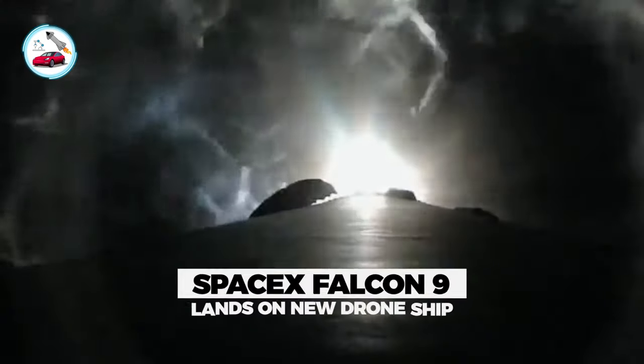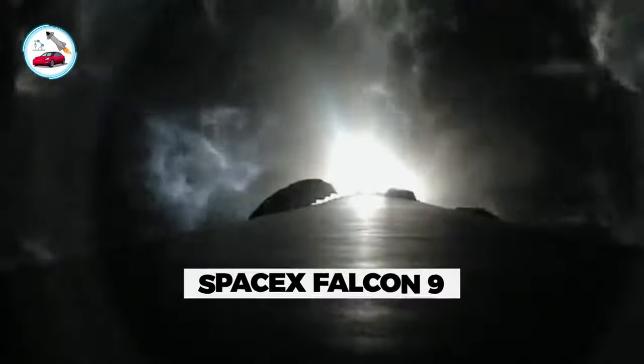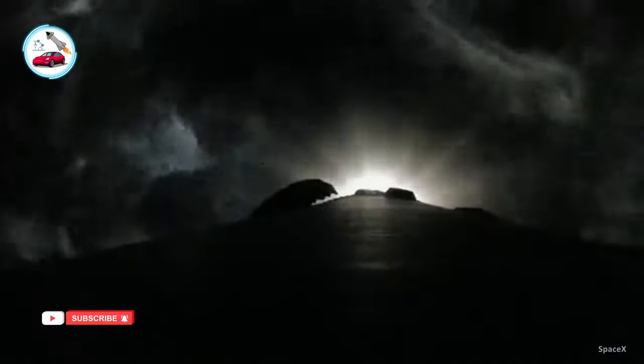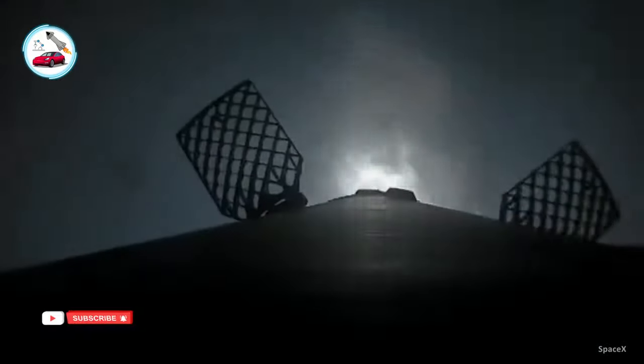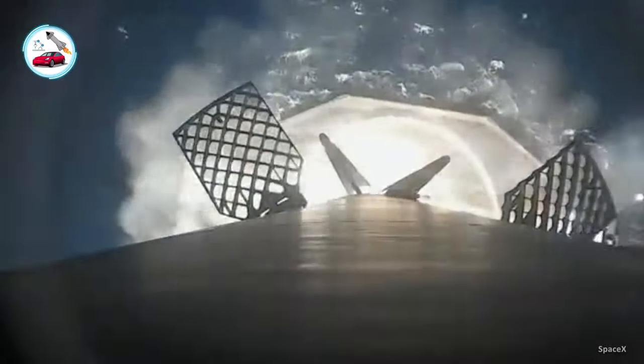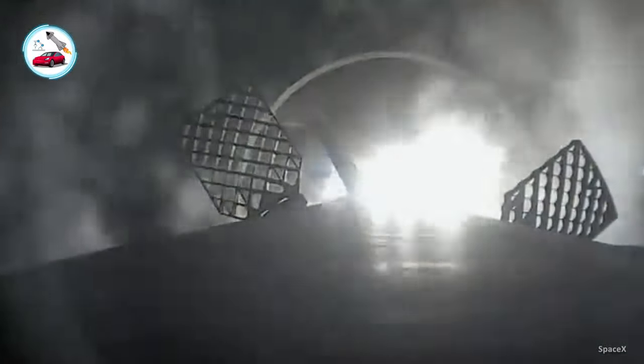SpaceX shared a short video of a Falcon 9 rocket booster returning to Earth and landing on the drone ship. The footage shows a look down along the rocket as it nears the water, extends its landing legs, and comes in for a picture-perfect touchdown in the middle of the drone ship named Shortfall of Gravitas, which was waiting in the Atlantic Ocean.